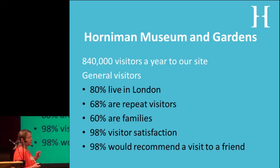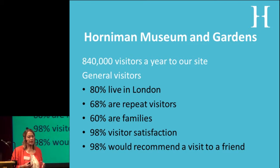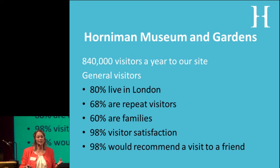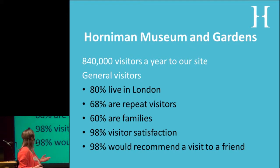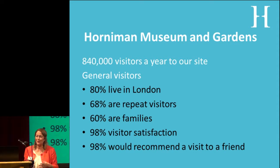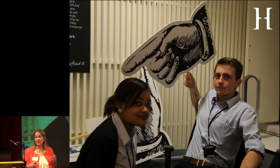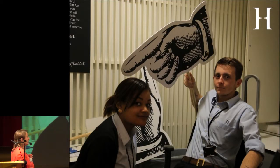We have about 840,000 visitors to our site — 80% live in London and are quite reflective of the London audience. 68% are repeat visits, and families are a big part of our offer. Visitor satisfaction is very high and people recommend us, because word of mouth is a fantastic way of working in museums.